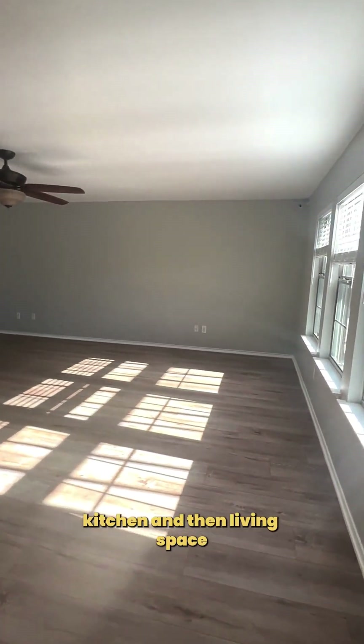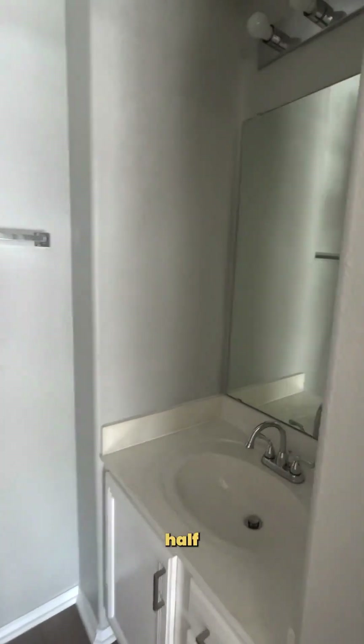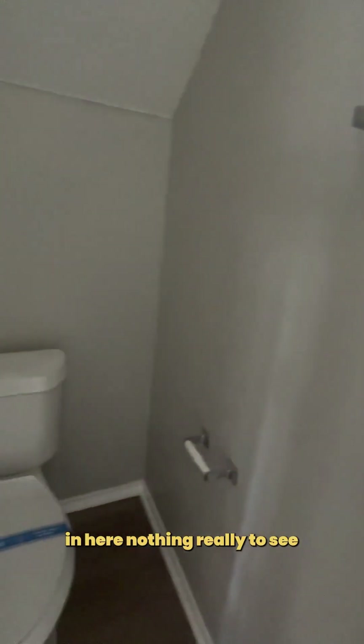Living space plus a half bath. Back in here — bedroom one, bedroom two. That's the plan.